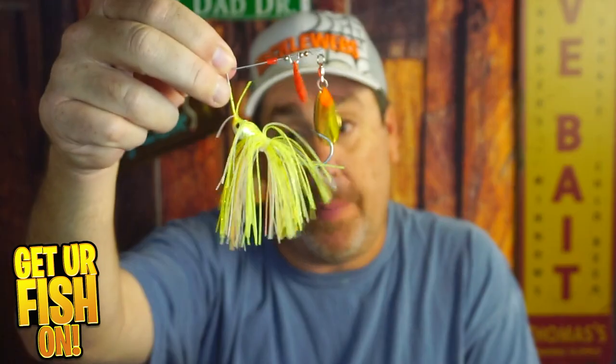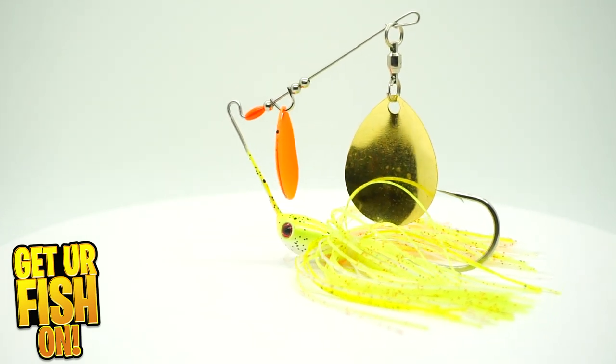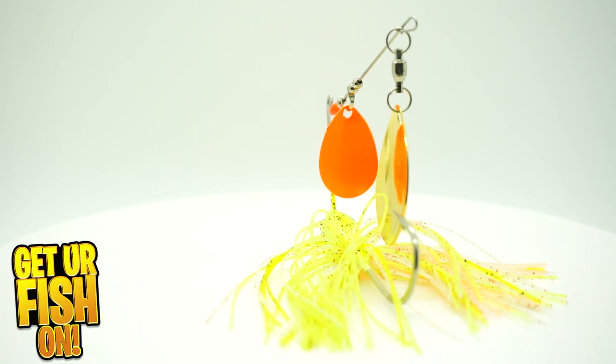My first bait is a spinnerbait — and I'm using a double Colorado spinnerbait, you can see that right there. The reason I'm using a double Colorado is I want the vibration it puts out. Where a willow blade puts out a little bit of flash, these put out flash but also a lot of thump and vibration. I want that vibration in the water — I want the bass to feel the bait coming towards them and do a reaction strike. I'm going to cast and keep it down banks, and also look for grass, rocky areas, or dark patches as I'm scanning the water. Those are the areas that are going to hold the fish more.